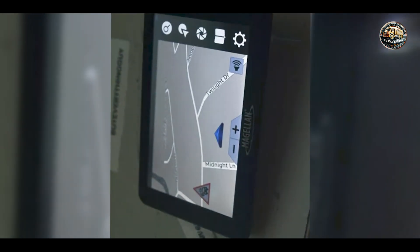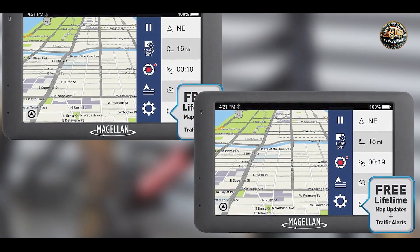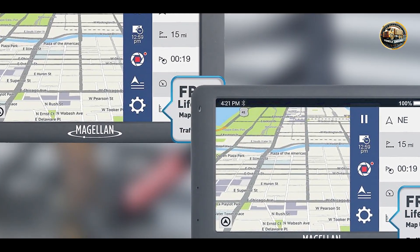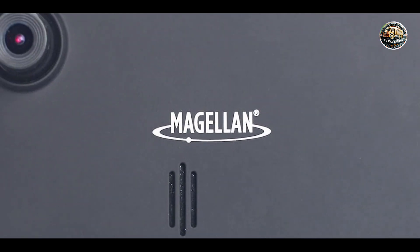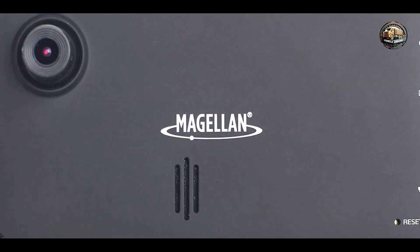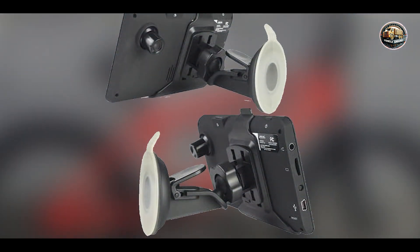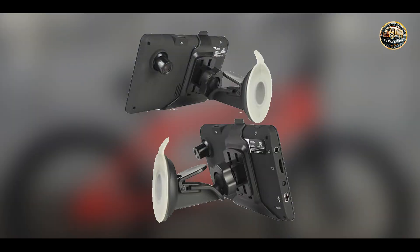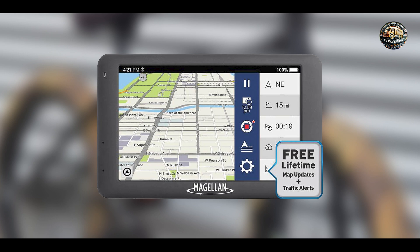Durability: This GPS unit is built to withstand the rigors of daily use. The sturdy design ensures that it can handle bumps and jolts encountered on the road. The high-quality materials used in its construction contribute to its durability, and the device comes with a one-year warranty, offering added peace of mind. With proper care, the Magellan Roadmate 6630T LM can be a long-lasting navigation companion.